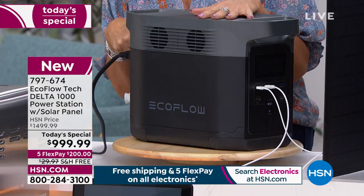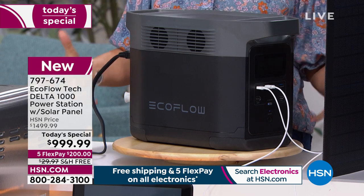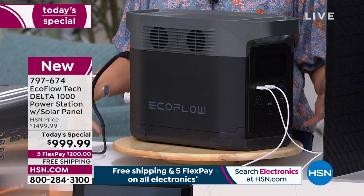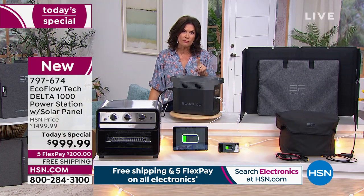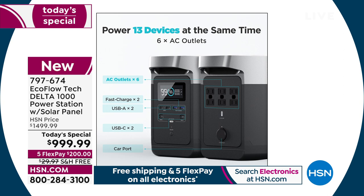We're not saying okay, plug in the refrigerator, then unplug that and put in your blow dryer — no. 13 different devices at one time. Under a thousand dollars is the best price we've ever done on the most powerful Delta we've ever brought you. This is a brand new model, and we are including that solar panel so you don't have to think about how you're going to get it recharged if you're out of power.